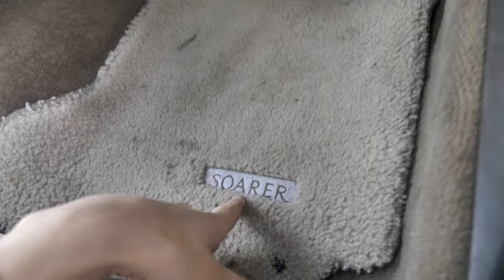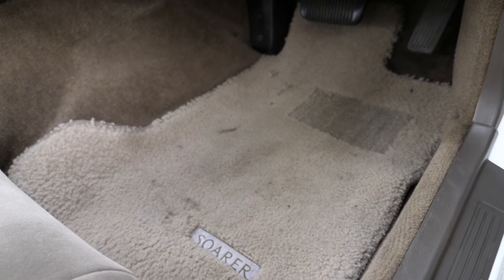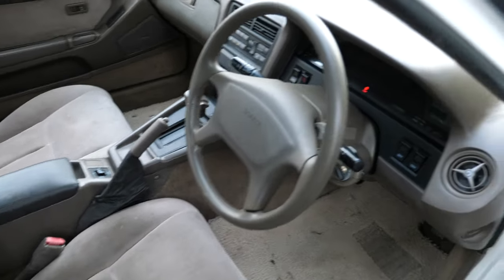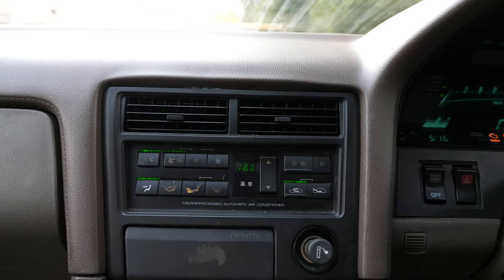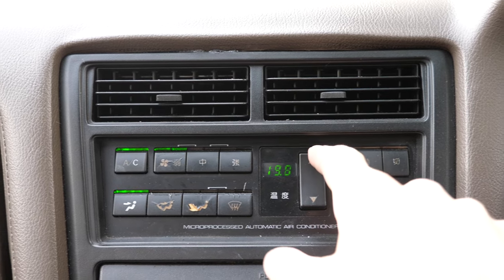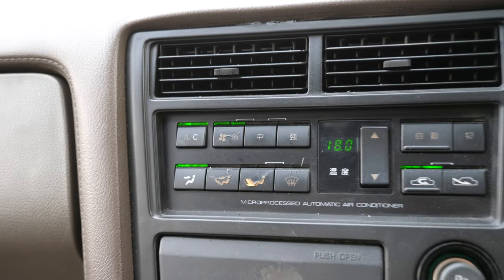Floor carpets are really thick — they say Soarer on them. Needs to be cleaned; the car has kind of a dusty feel to it, so it needs a proper cleaning. But for a car that's 32 years old, that's pretty impressive. Let's just turn on the air conditioning — it's a microprocessed automatic air conditioner. Not many cars in the 1990s had this climate control style AC. Very cool.